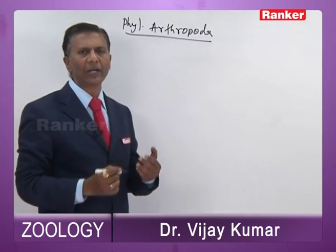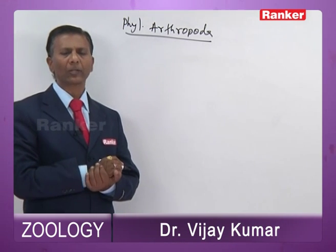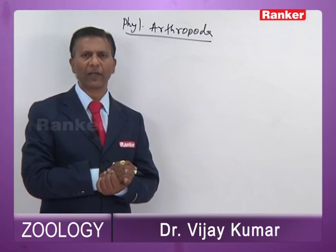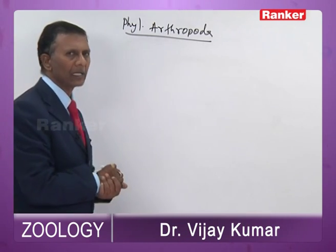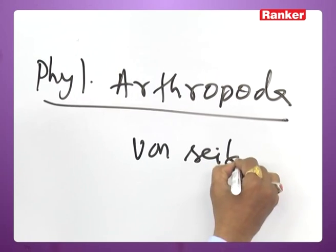Now, we shall do certain important characteristic features of phylum Arthropoda. Phylum Arthropoda happens to be the largest phylum in the animal kingdom. The term Arthropoda was coined by von Siebold.